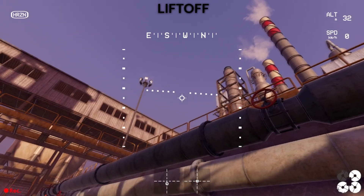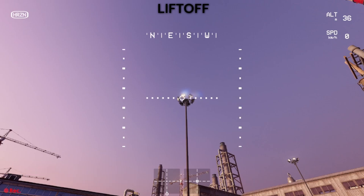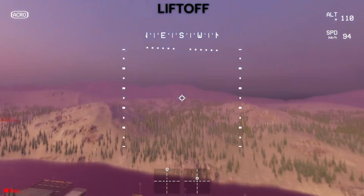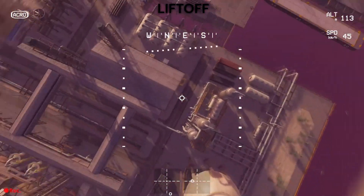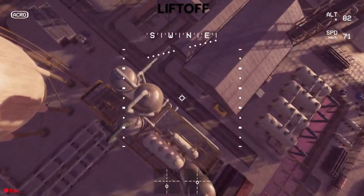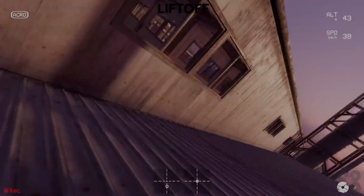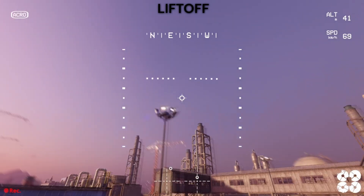But here's what surprised me. After flying both sims extensively, then taking my real quad out, the muscle memory from Trip translated way better. The throttle curves, the stick movements, even the recovery techniques I learned in Trip worked almost identically on my real drone. Liftoff taught me the basics well, but Trip prepared me for the real thing way better.